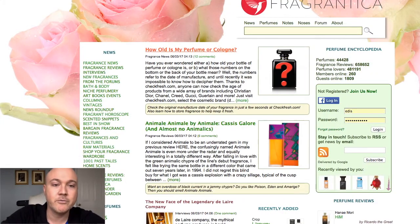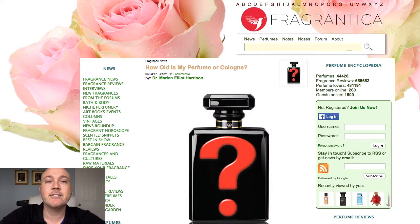This is all addressed in today's article titled 'How Old Is My Perfume or Cologne' from June 3rd at Fragrantica.com. Please come and join us, read the article, and let us know your comments and additional questions at Fragrantica.com.